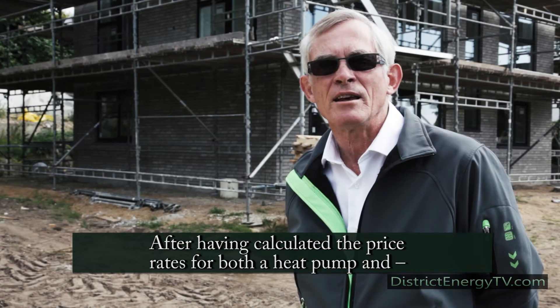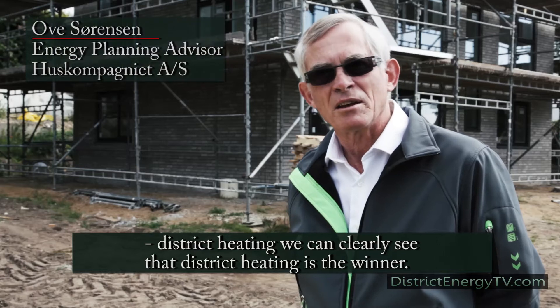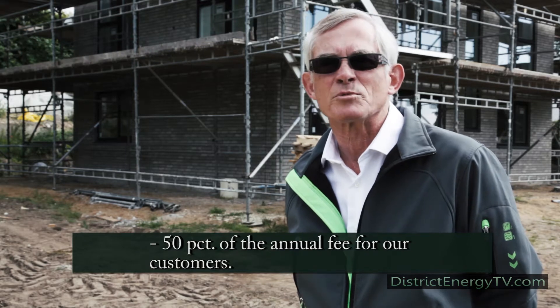It is very clear that when we consider an alternative with a heat pump installation, Fjernvarme still wins out. And of course, there is a 50% discount — I believe it is 50% off the fixed annual fee.